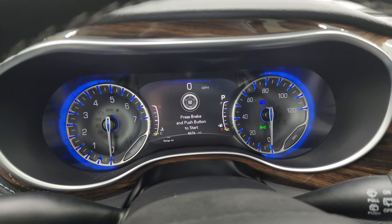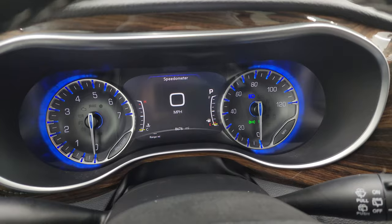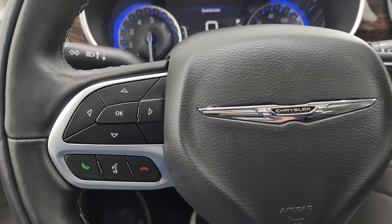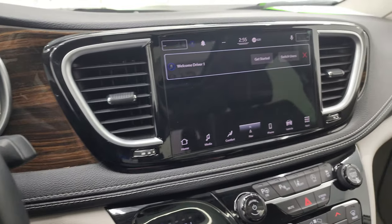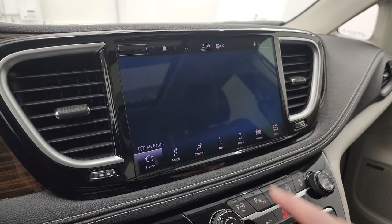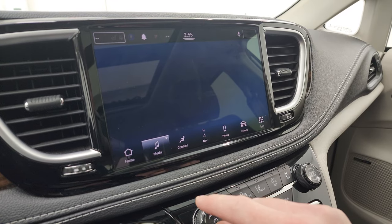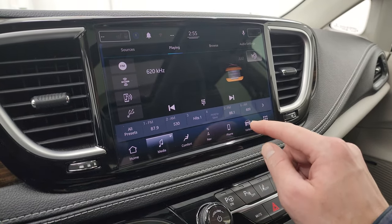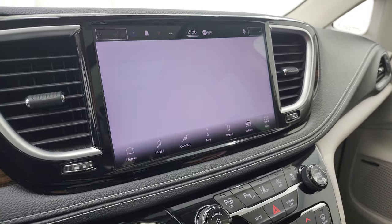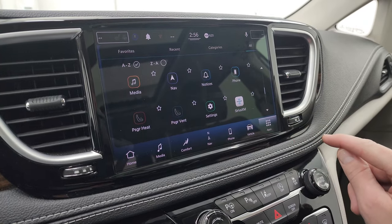This one has 8,676 miles on it. You get the 7-inch LCD display with the digital speedometer — the instrument cluster is very nice and clean. It comes with a leather-wrapped steering wheel, cruise and adaptive cruise controls on the right, and Bluetooth and information center controls on the left. This one has the Uconnect 5, 10.1-inch radio with factory navigation. You have AM, FM, and SiriusXM radio, all your comfort settings including heated and cooled seat buttons and a heated steering wheel button, and all your apps including Android Auto and Apple CarPlay.